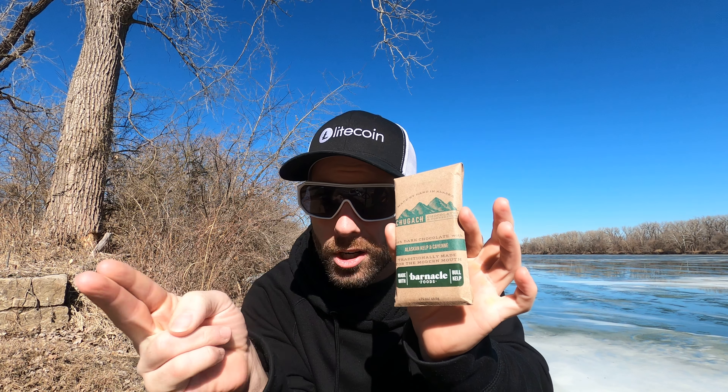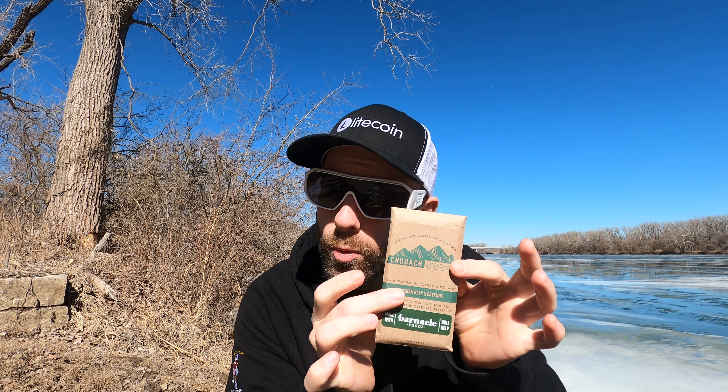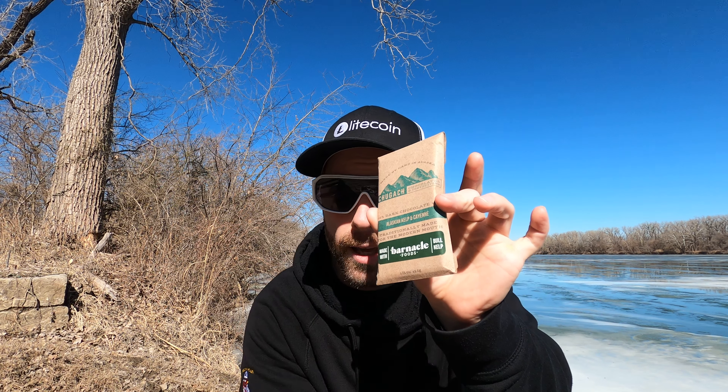What is going on? How are we doing? Are we doing well? I sure hope so because we are back at it with another chocolate bar. This chocolate bar is an Alaskan kelp and cayenne dark chocolate bar, and it's from Chugach Chocolate all the way from Alaska. It's a collaboration with Barnacle Foods — it is made with Alaskan bull kelp, and kelp is algae, seaweed stuff.